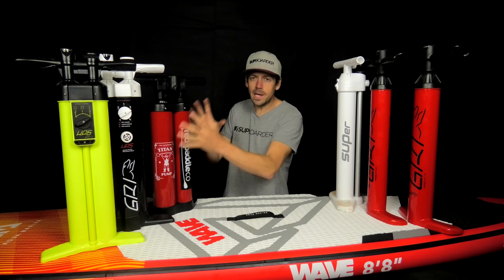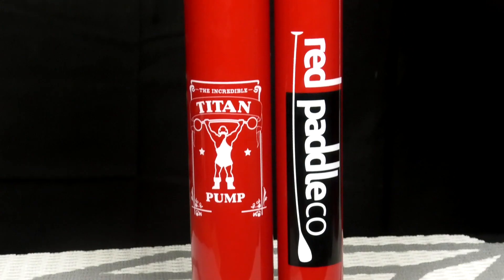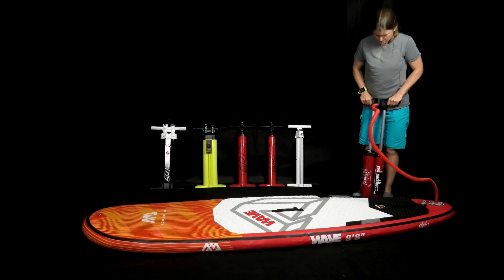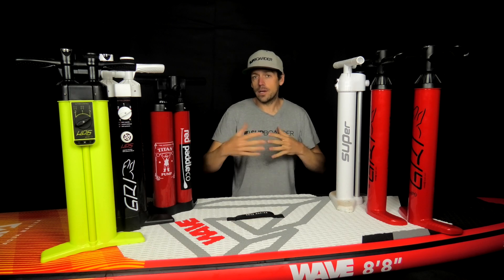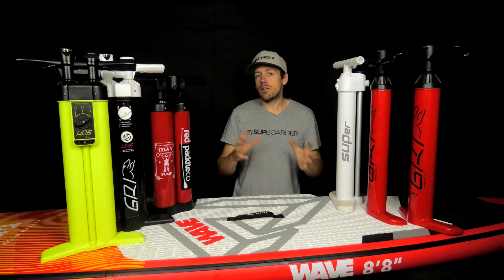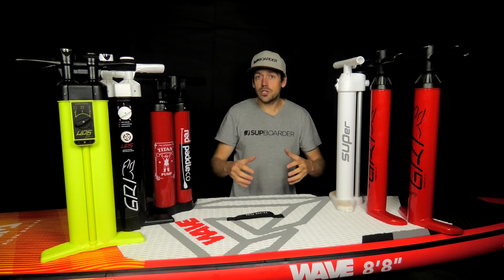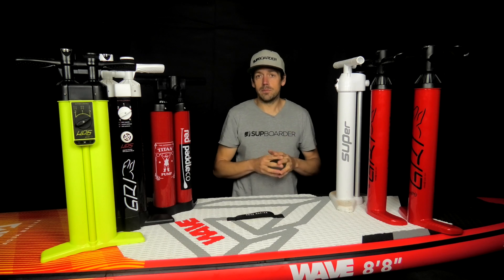Now in 2019 there's a clear dividing line between the bigger double chamber pumps and the newer more efficient lightweight single chamber pumps that work on a double action. The double chamber pumps — like the Red Paddle Co Titan — work on the downstroke and have a large amount of air in two chambers. The newer double action pumps work on both the upstroke and downstroke, are a little easier to use, and are definitely lighter weight — important if you're a touring SUPer.